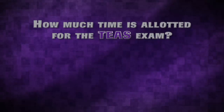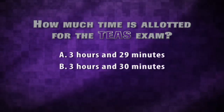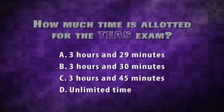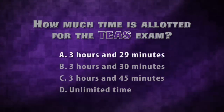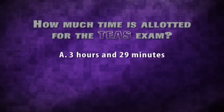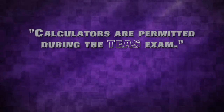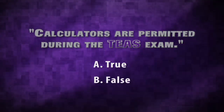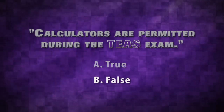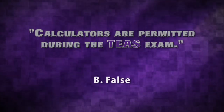How much time is allotted for the exam? Is it A, 3 hours and 29 minutes; B, 3 hours and 30 minutes; C, 3 hours and 45 minutes; or D, unlimited time? Answer A is correct — you get 3 hours and 29 minutes to complete the exam and each section is timed differently. The correct answer is B, false. Test takers are not permitted to use calculators, but scratch paper and pencil will be provided.